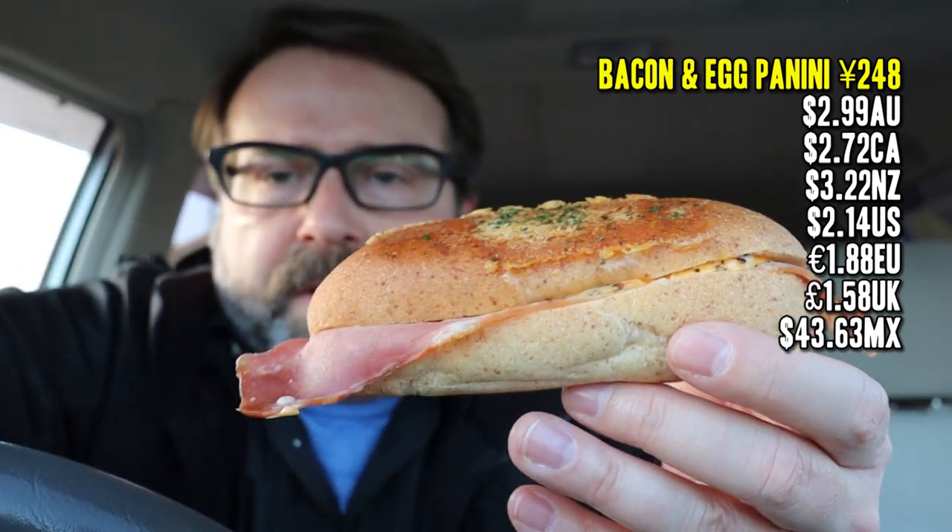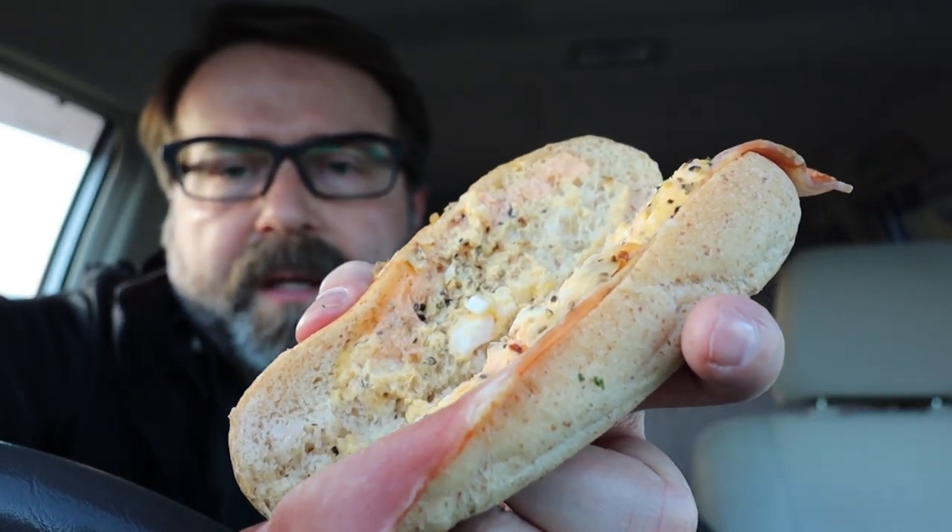Let's check out the panini — it's a bacon and egg panini, 248 yen, a little bit more expensive than the toast but it looks a little fancier. Cracking this open, it's got scrambled eggs inside and a strip of Japanese style bacon. I'm impressed — it looks like a whole wheat roll. Very different flavor, kind of an egg salad vibe, and there's a lot more bacon because it's a whole strip rather than just a quarter strip. This is actually pretty decent and I do like the flavor of that whole wheat roll. Whole wheat is something very rare in Japan — this is definitely better than the toast.